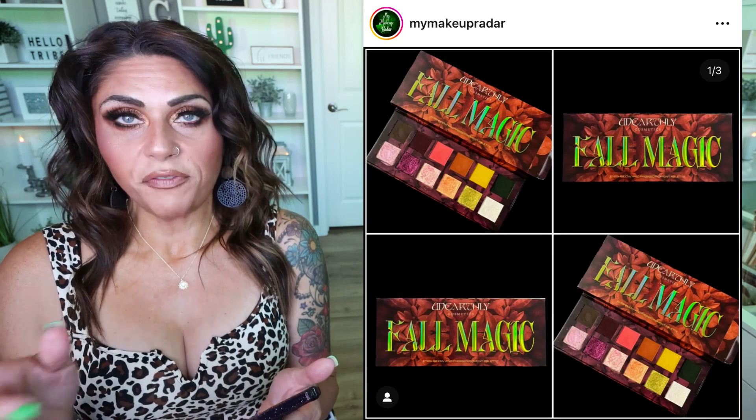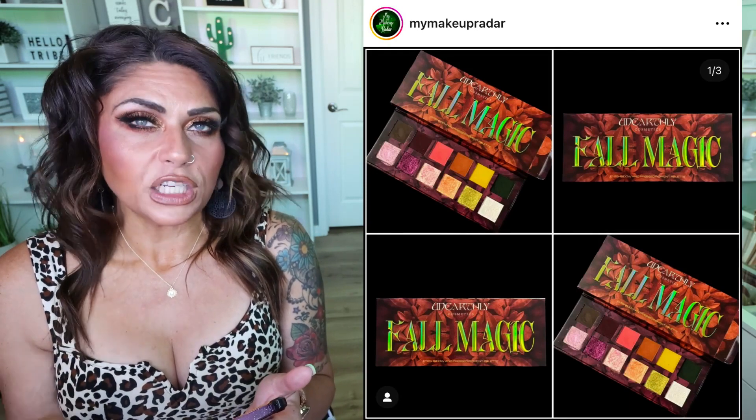This is the revised Fall Magic palette — if you don't have the original, this one is stunning and such a great fall palette.